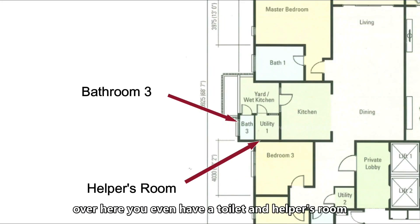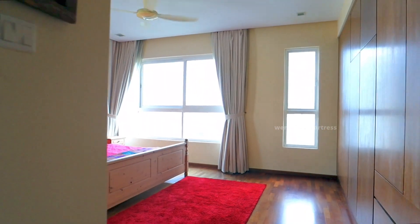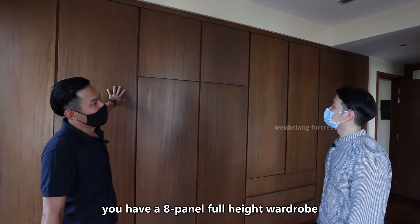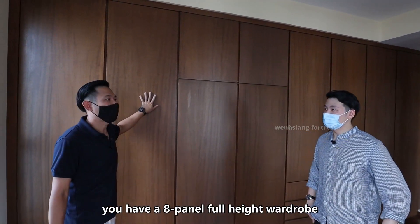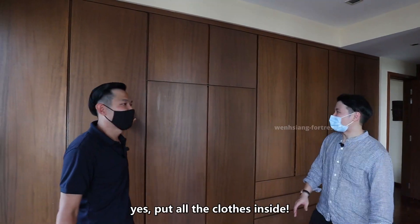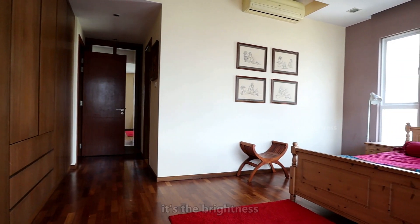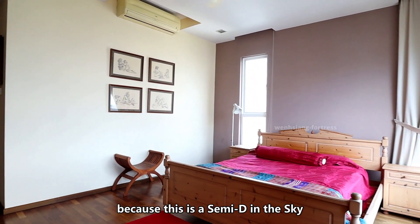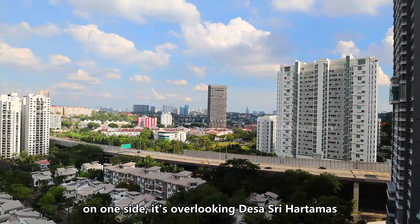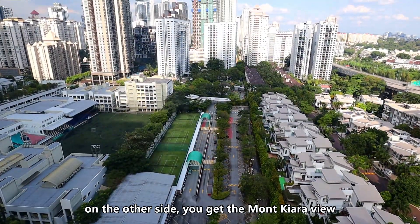Over here you also have a toilet and a helper's room. Now for the master bedroom — you have an eight-panel full-height wardrobe, which is enough to store all your clothes. Another thing I like about this bedroom is the brightness. Because this is a semi-D in the sky, you get windows on both sides of the room. One side overlooks Desa Sri Hartamas and the other side gives you the Moncara view.